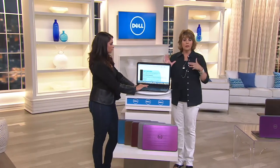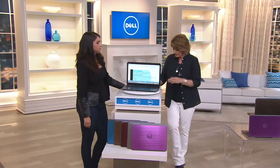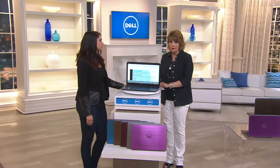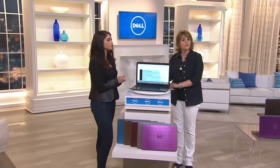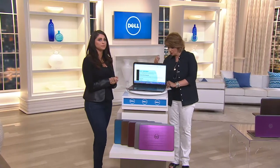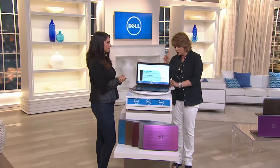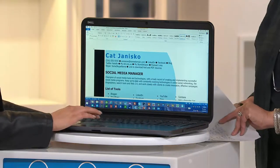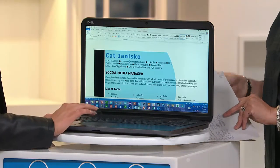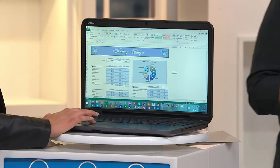If you don't want the Microsoft package in the 15-inch, the price is going to be $644. Free shipping and handling on this — over $30 savings — and on our best EasyPay plan. If you do want the Microsoft package with the 15-inch, that's going to be $694. In the 17-inch without, it's $694, and the 17-inch with the Microsoft is $744.